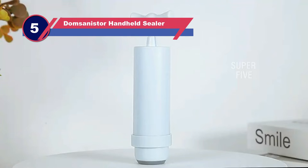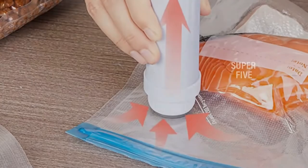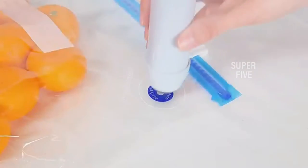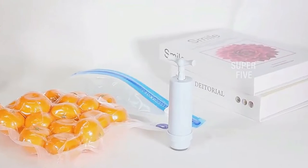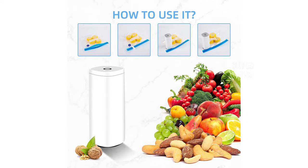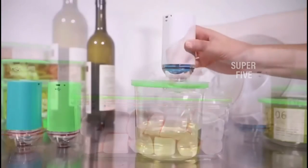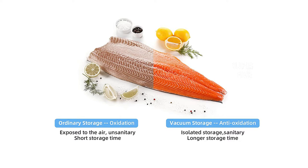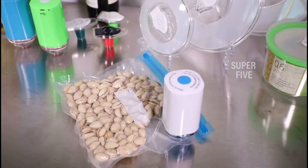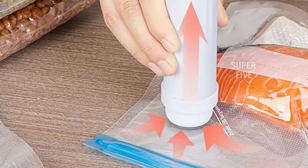Number five: the Dom Sinister handheld vacuum sealer with an upgraded motor. This food vacuum sealer has powerful suction and takes five to ten seconds to do its job, improving the freshness of food by five times. Push its suction port against the valve to activate the switch. After washing, the bag can be reused — it is made of PA and PE materials and does not contain BPA. The vacuum prevents food from spoiling, oxidizing, or otherwise degrading, and the multi-purpose food storage bag can hold nuts, biscuits, fresh vegetables, and fruits.